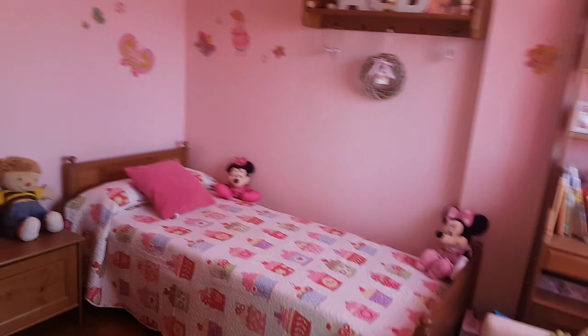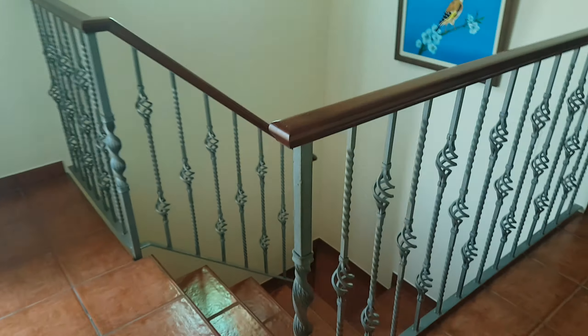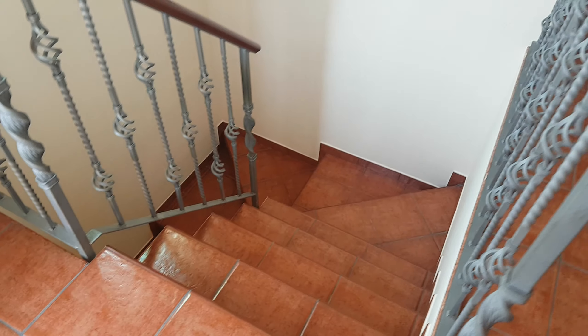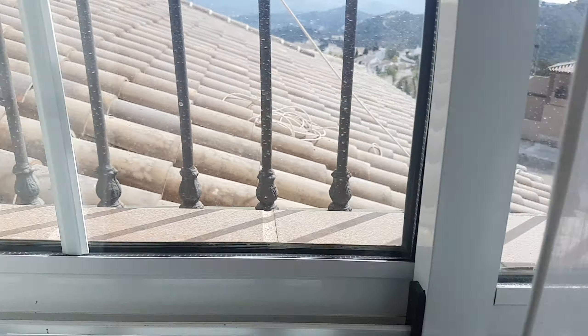We head up to the top level again via the internal staircase. There are two bedrooms up here, one being the master bedroom. Bedroom number four has good views and is nice and light.